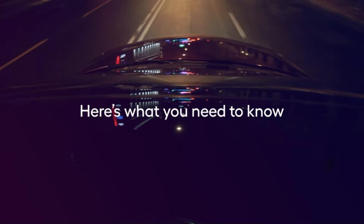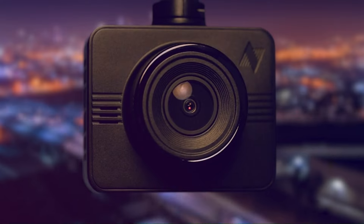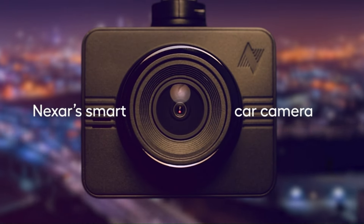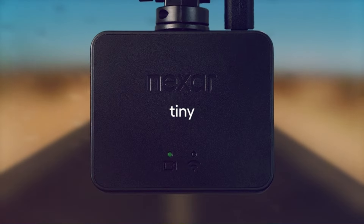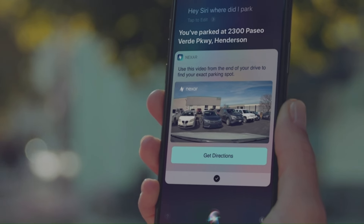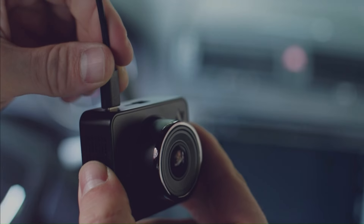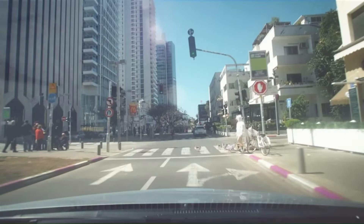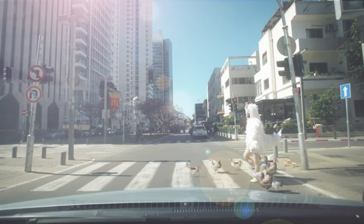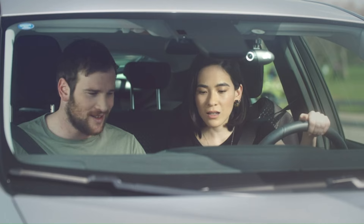Number 4: Nexar Pro. The Nexar Pro is a robust and intelligent dash cam solution designed to enhance both safety and convenience for drivers. With a high-quality camera, it likely captures crisp and clear footage, offering a wide field of view to ensure comprehensive coverage of the road. The advanced AI features, such as real-time collision alerts and lane departure warnings, contribute to an enhanced driving experience by providing timely notifications to the driver. These features can play a crucial role in preventing accidents and promoting safer driving habits.